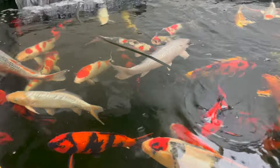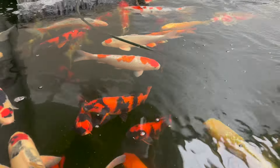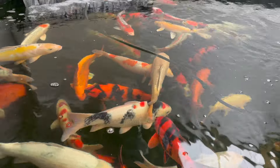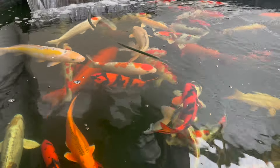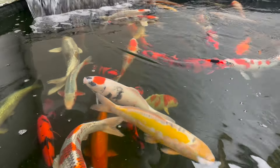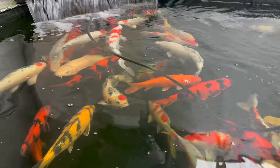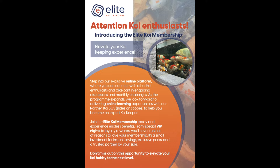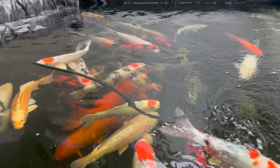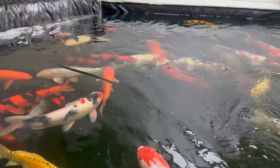Our next big event day here at Lee Koi is Easter Saturday. We've got a fantastic auction coming up for you, which is going to feature around 50 Sanke and Goromo from Izumiya, each with their own certificates. And then on the evening, if you're a subscriber, you'll be invited along to try some ramen noodles. We're also going to get the barbecue lit and have a really good Easter holiday here at Lee Koi.